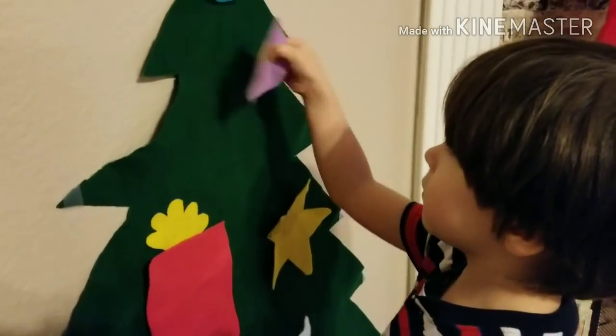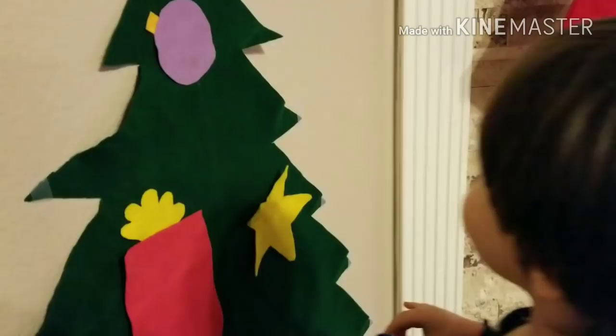Wow! Oh, it's backwards. It's backwards. Oh, it doesn't matter.